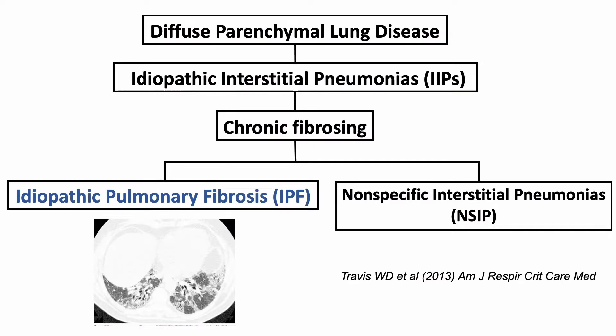Idiopathic pulmonary fibrosis is the most common form of idiopathic interstitial pneumonias. IPF is chronic, progressive, irreversible, and lethal lung disease of unknown cause. IPF occurs in middle-aged and elderly adults and is associated with a histological or radiological pattern typical of usual interstitial pneumonia.